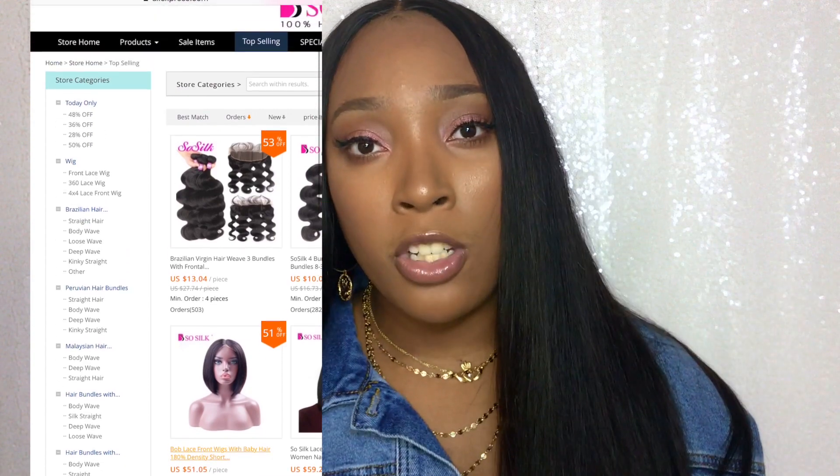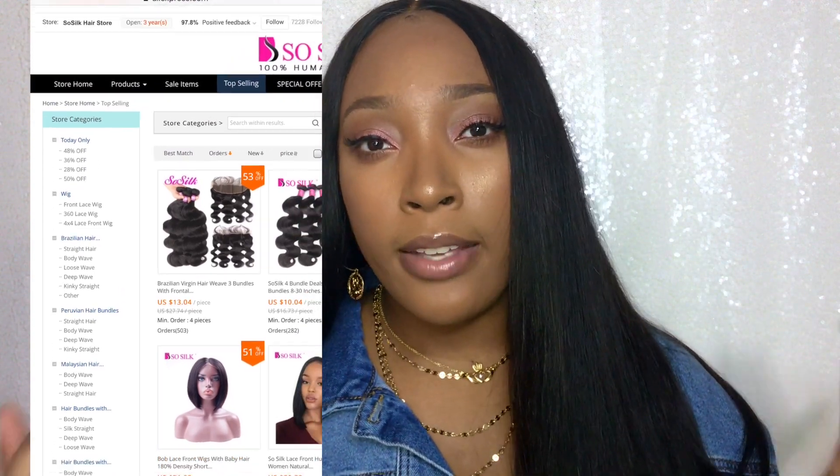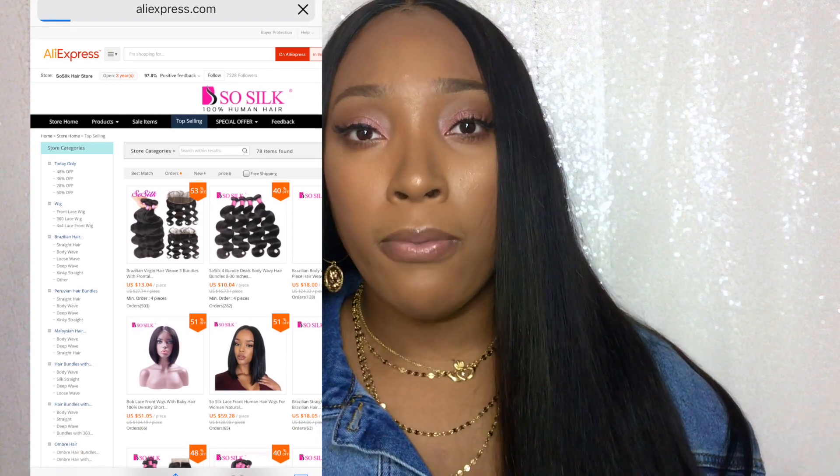They also have a small collection of wigs — like some Bob style wigs — so if you're looking for a really affordable wig you can go over to their website and check out everything they have to offer. They have pretty much whatever you could be looking for as far as texture, style, length, frontal, closure — they have it all. So, packaging: how did the hair come?